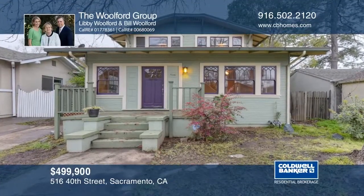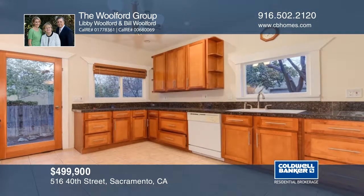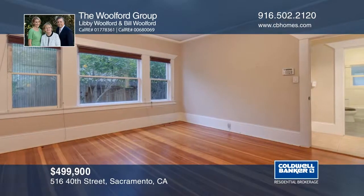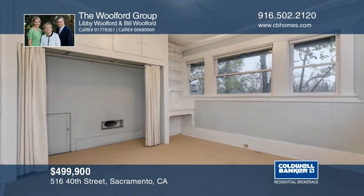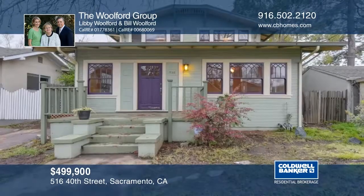This traditional walk-up bungalow features a spacious formal living room and an updated kitchen that opens to the formal dining room. One bedroom and one bathroom are positioned downstairs and two bedrooms lie upstairs. There's interior access to a storage and laundry area. The shaded backyard awaits your personal touch. Schedule a private showing with the Wolford Group.